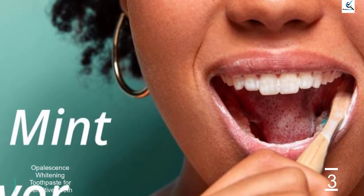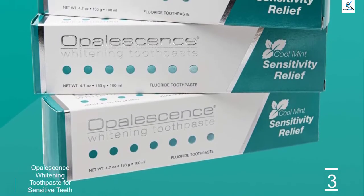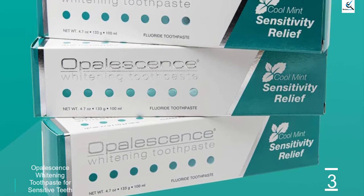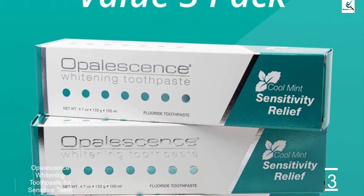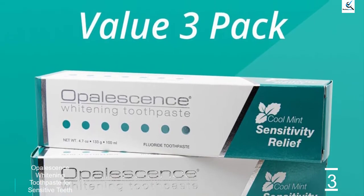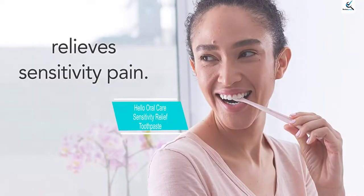Perfect for adults and for children 2 years old and older, Opalescence Whitening Toothpaste is great for the whole family. You don't have to sacrifice convenience or quality, so stock up for home, the office, and school. Opalescence Whitening Toothpaste is the only toothpaste you'll need.